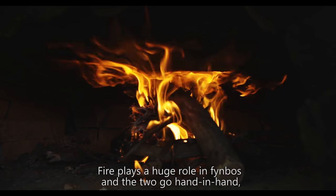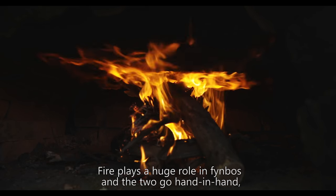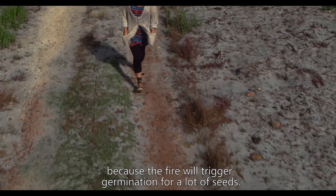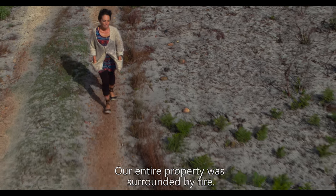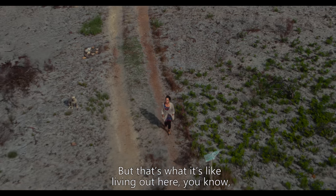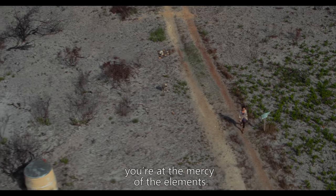Fire plays a huge role in fynbos — the two go hand in hand, because fire will trigger germination for a lot of seeds. Our entire property was surrounded by fire, but that's what it's like living out here. You're at the mercy of the elements.